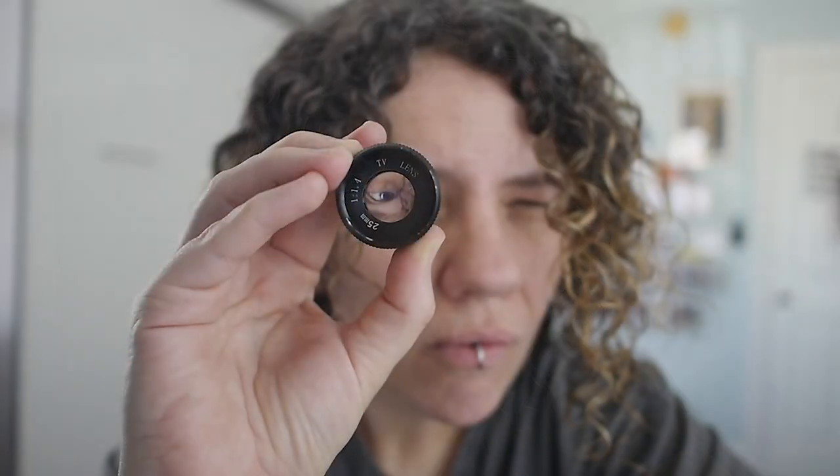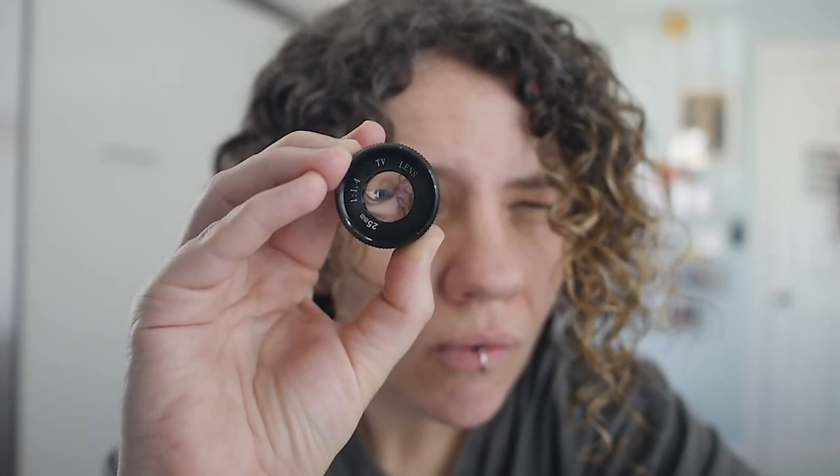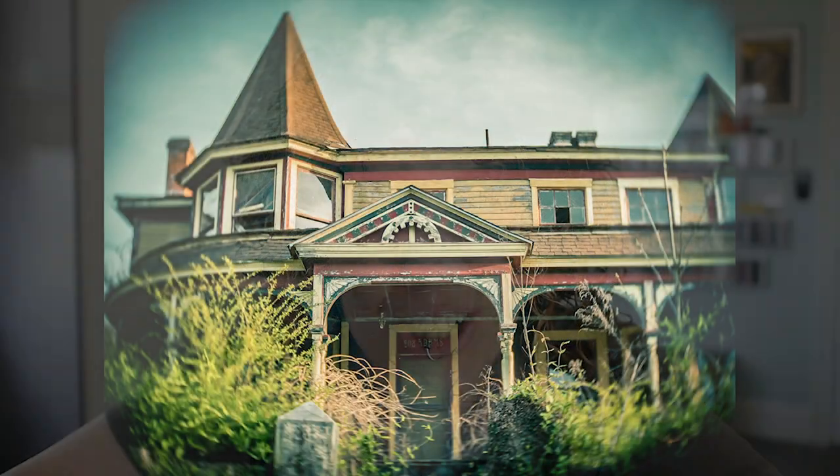Originally, CCTV lenses were used on 16mm film cameras. This is pretty much the smallest and most inexpensive prime lens you can get for a modern-day crop sensor interchangeable lens camera. That's important to note: if you're shooting on a full-frame camera, CCTV lenses won't really work for you. But most of us — especially if price is a factor — are probably shooting on a crop sensor, something like an APS-C or micro four-thirds, which is the format I shoot in.